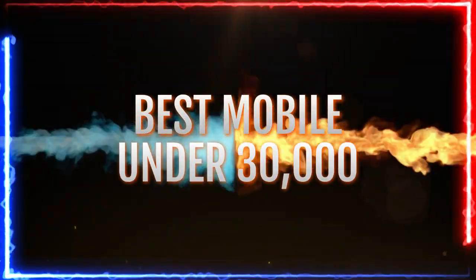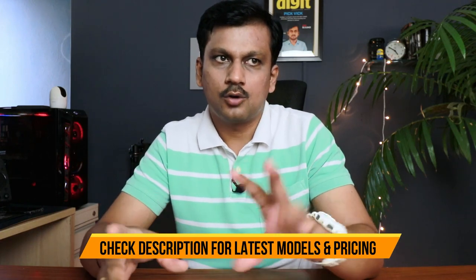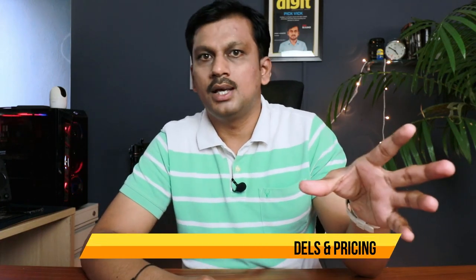Welcome back to another video. Today we are looking at phones under 30,000 rupees. There are plenty of options from Vivo, iQOO, OnePlus, and plenty of offers and deals going on as well. Especially this season, for two or three months, prices will be very fluctuating — you'll get some top-tier phones at very discounted pricing. Make sure to check the description for the latest updated pricing and models.